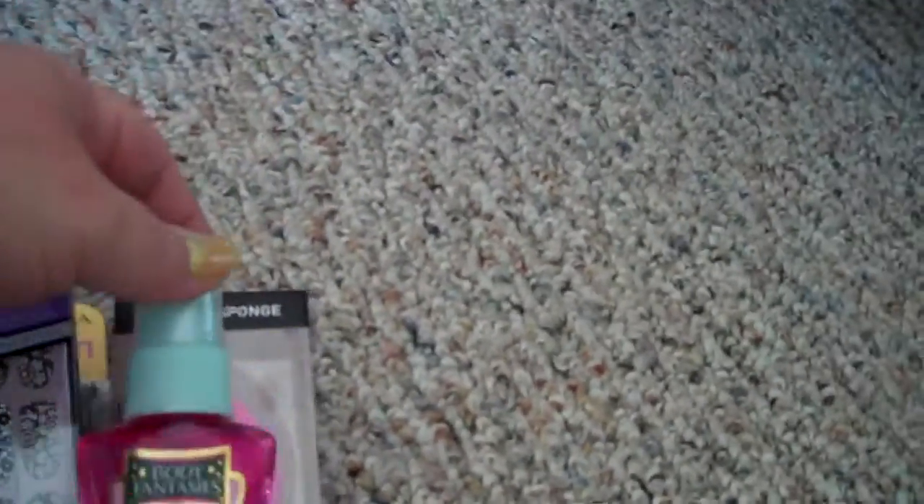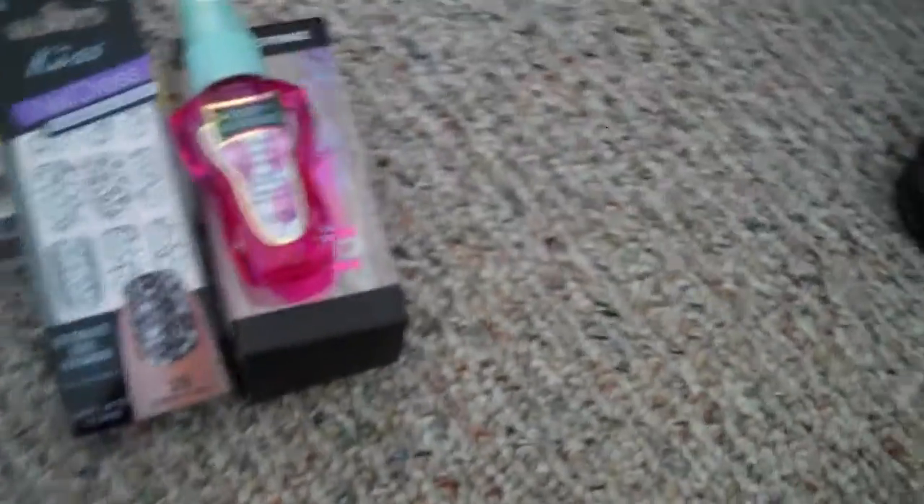I also picked up the Body Fantasies Cotton Candy Fantasy. It was 99 cents - the teeny tiny one. I thought it would be really good to keep in my purse just for touch-ups after the gym until I get home.